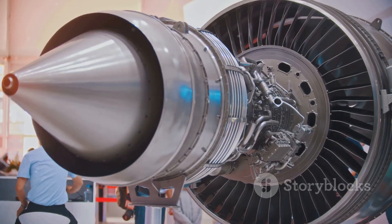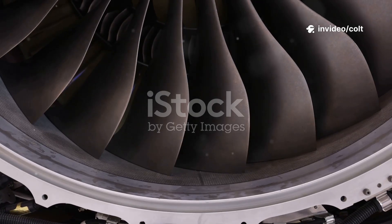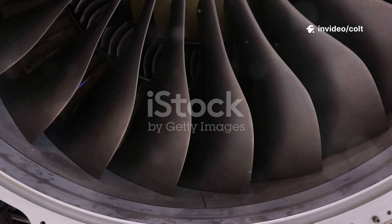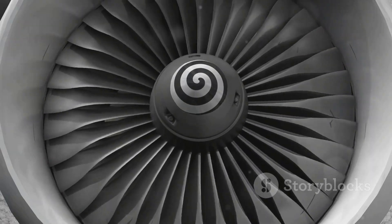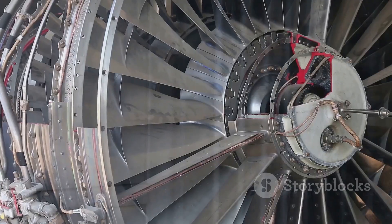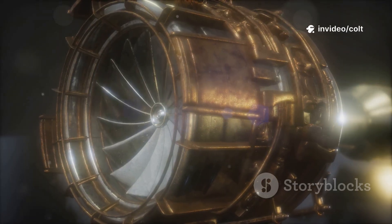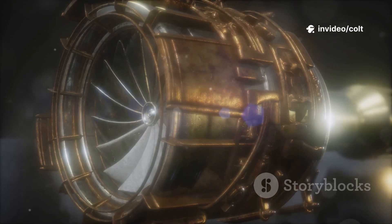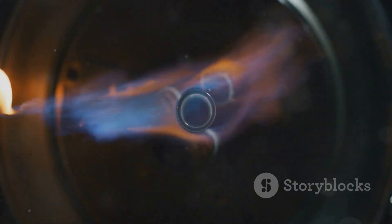How did GE's engineers pull it off? The secret starts with the fan blades. There are only 16, made from carbon fiber composite — light yet strong. They have a titanium leading edge, slicing through air with efficiency. The lightweight design allows the fan to be bigger, generating more thrust. The GE9X boasts the highest pressure compressor in commercial aviation, and this immense pressure makes the fuel burn phenomenally efficient.